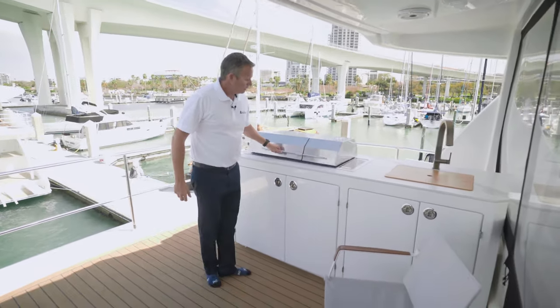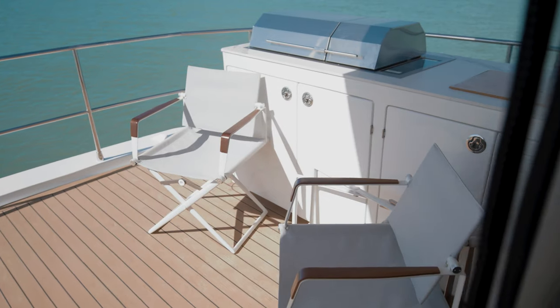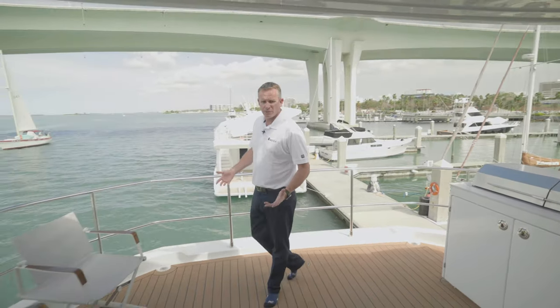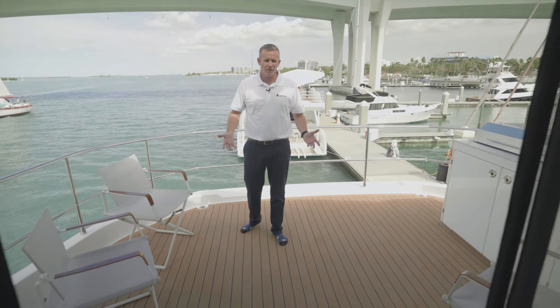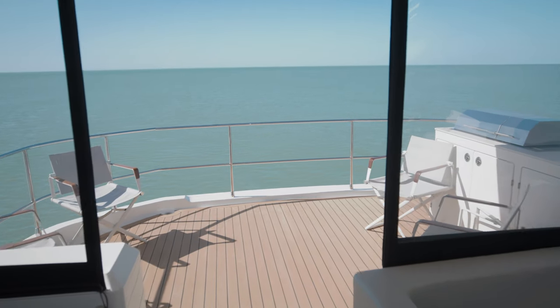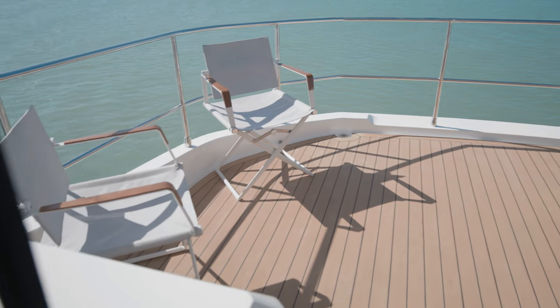Your bar area back here has a giant-sized Kenyon barbecue grill. This big space is configurable to however you'd like to set it up — you can put your chaise lounges or sun deck chairs back here, and it really becomes a wonderful entertainment area while somebody's barbecuing or you're just having some drinks in the evening.